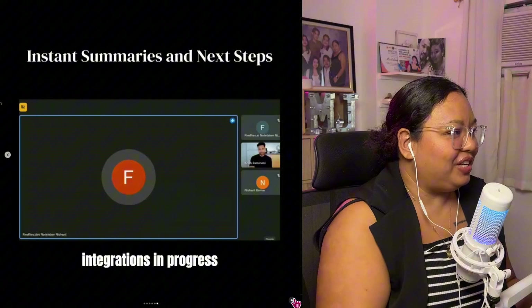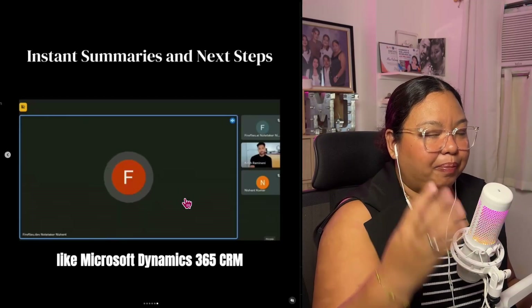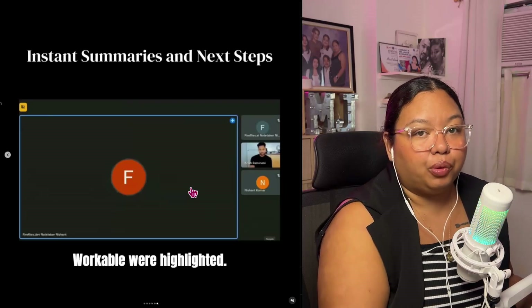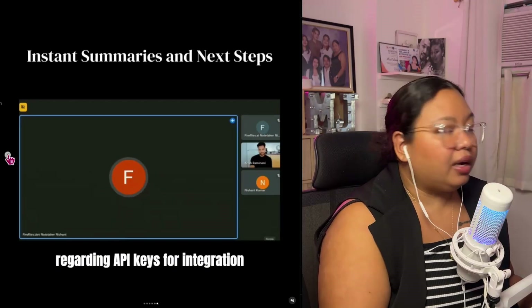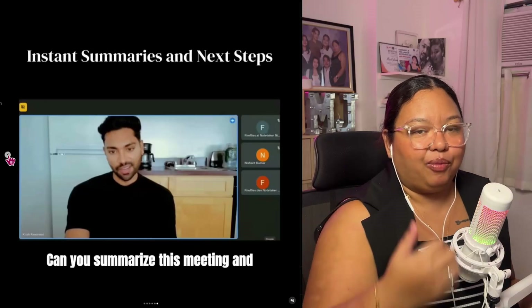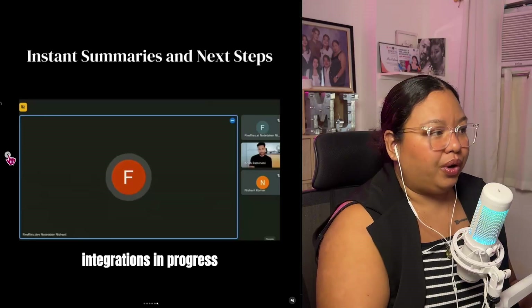I am actually speechless. This is just amazing how Fireflies has evolved, and I'm very thankful for the people behind Fireflies because this is going to help a lot of executive assistants and remote workers like me to make our work more efficient and effective. It will cut short a lot of time on tasks that we are assigned to, especially when it comes to meetings and our clients asking what was discussed, what the next plan is, and what the action steps are.